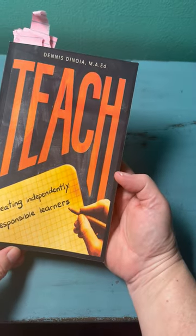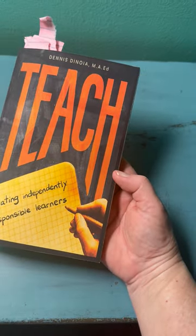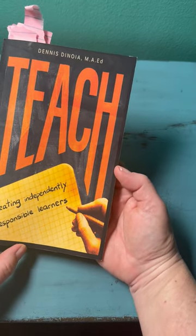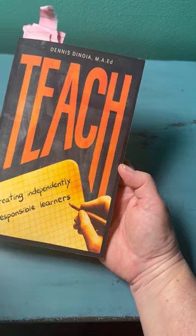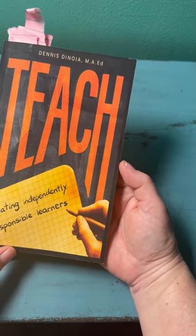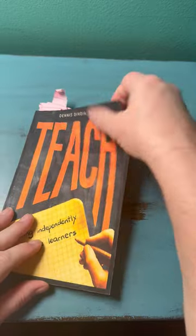Hey, Katie from the Wolfpack here. I wanted to highlight some of my favorite strategies and tips that Mr. D shares in his book 'Teach: Creating Independently Responsible Learners.' That's what it's all about.